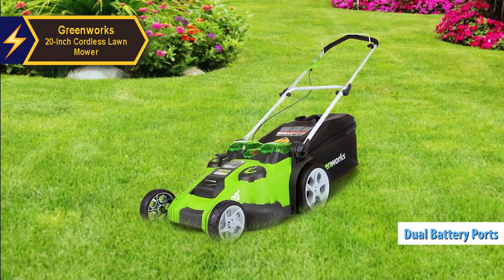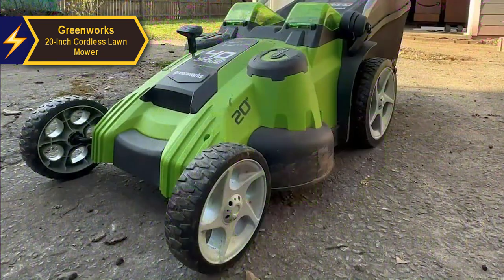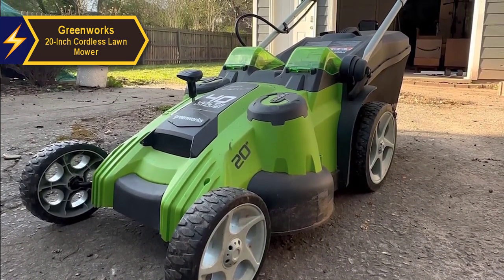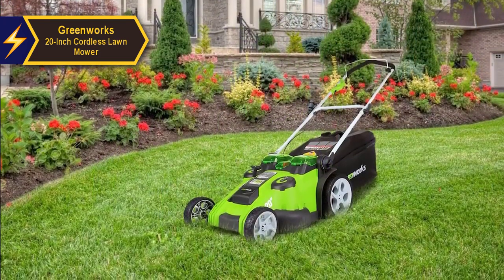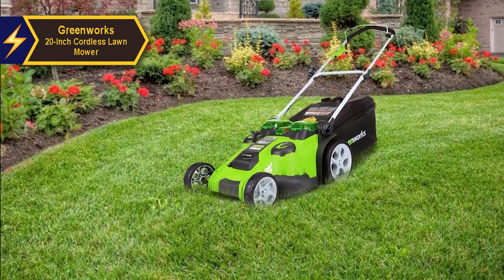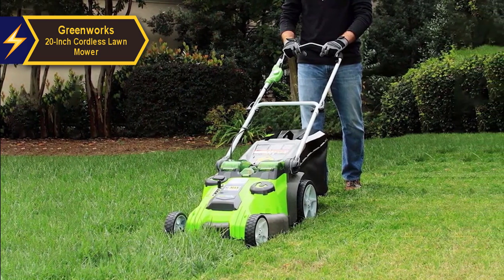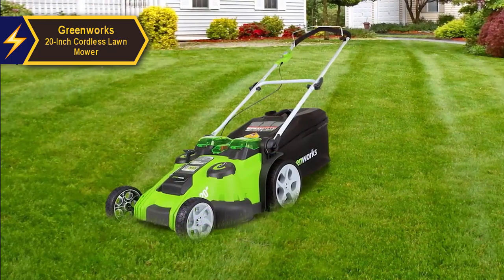The Greenworks mower is equipped with dual battery ports and an automatic switch that facilitates uninterrupted mowing. Its intelligent mowing technology adapts power or run time according to the density of your grass. This walk-behind mower requires minimal maintenance and is free from gas and oil emissions. It starts instantly, operates quietly, but delivers power equivalent to a gas-powered mower. The two lithium-ion 40-volt batteries charge in approximately three hours, with each battery needing individual charging as the charger accommodates only one at a time.